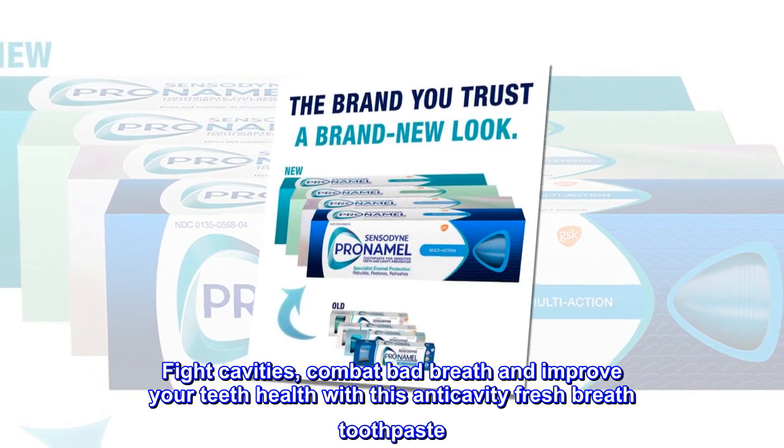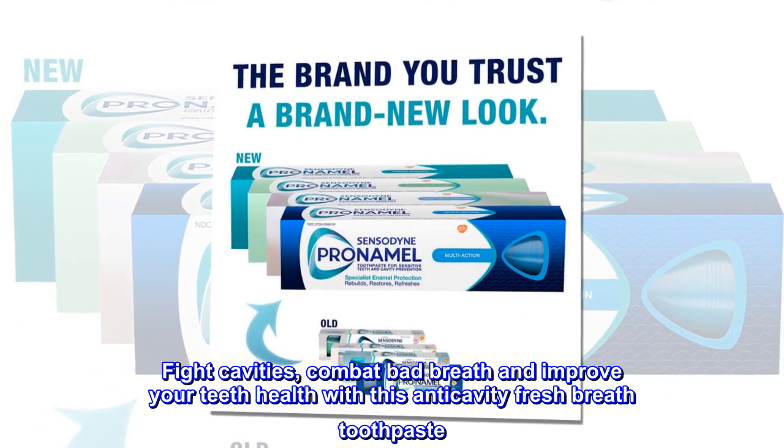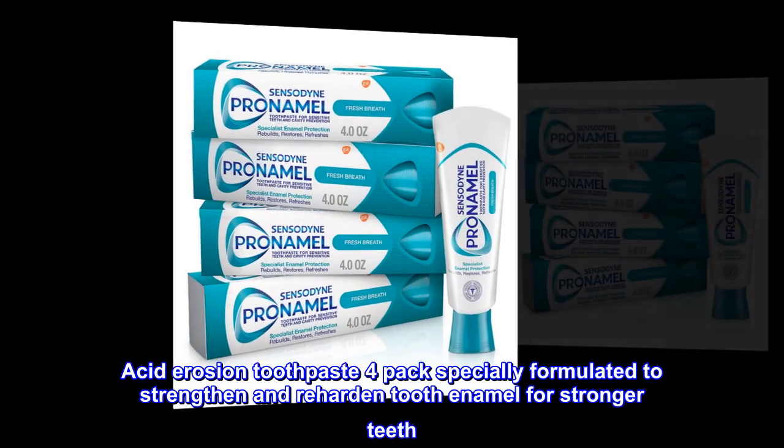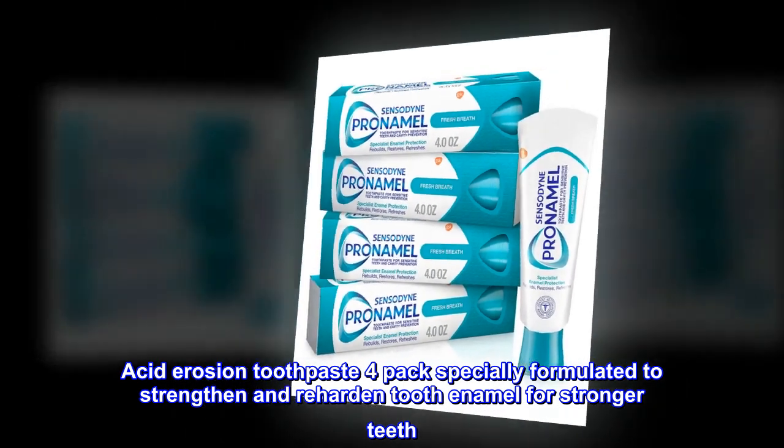Fight cavities, combat bad breath, and improve your teeth health with this anti-cavity fresh breath toothpaste. Acid erosion toothpaste 4-pack, specially formulated to strengthen and reharden tooth enamel for stronger teeth.